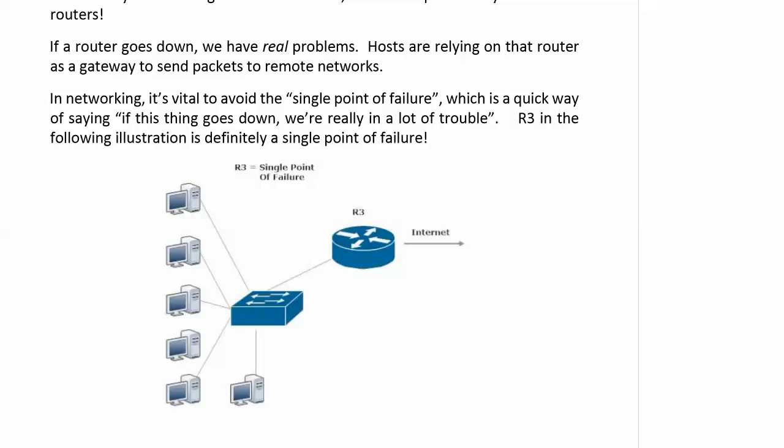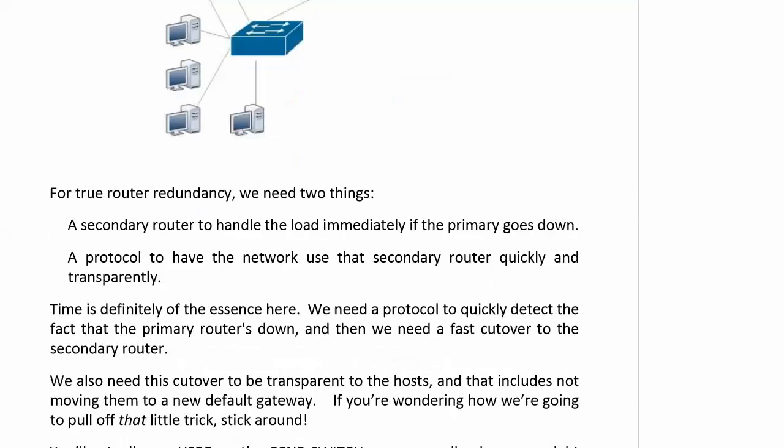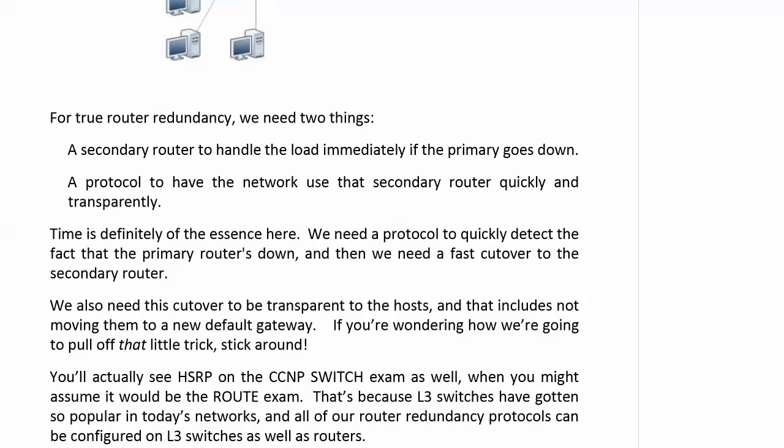Router redundancy is not as difficult to get as you might think. But for true router redundancy, it's not enough just to have another router, or to configure the load to leave two different ways, because if one of those ways breaks, you're still in a lot of trouble. We need that secondary router to handle the load immediately if the primary goes down.